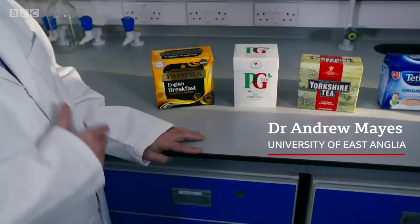So Andrew, what have you been up to and how can you help us? Well, we've been taking apart tea bags and we can show you some of the things that we found.